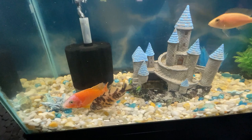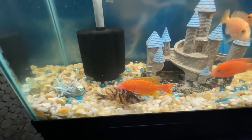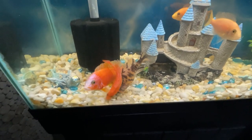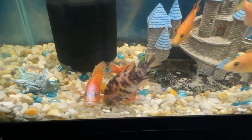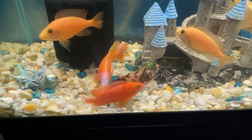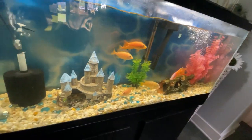Their diet in the wild varies widely depending on the species and their habitat. Some are herbivorous, feeding on algae and plant matter, while others are carnivorous, preying on smaller fish and invertebrates. In captivity, their diet can be supplemented with high-quality commercial foods that cater to their specific nutritional needs.